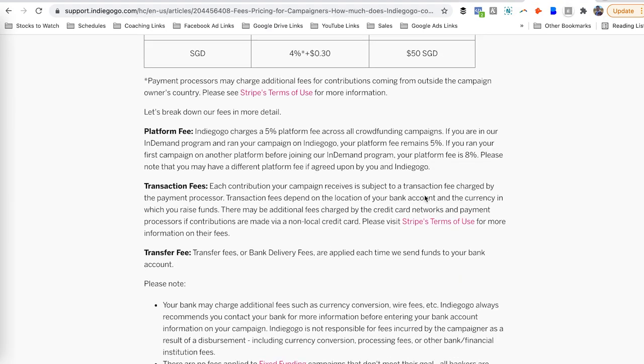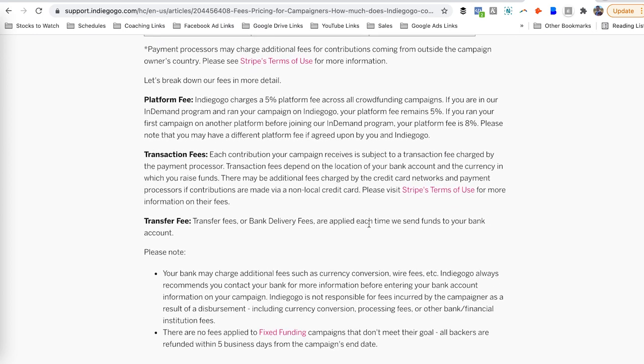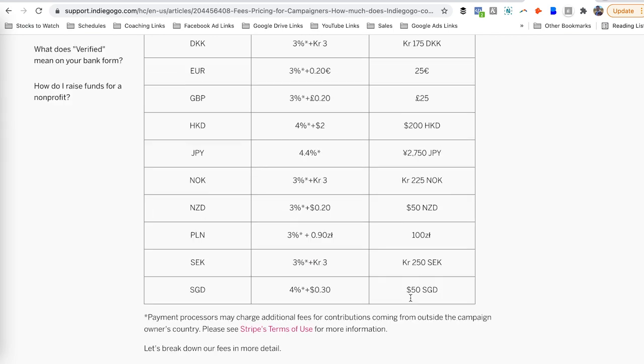You can go to the pricing link on Indiegogo for full details. When it comes to fixed funding campaigns: if you have a $20,000 goal and you don't hit it, there are going to be no processing fees and no platform fees, because backers are refunded after the campaign ends. That's the whole point of fixed funding — campaigns only move forward if you hit or exceed the funding goal. There are also some other items like wire fees and currency conversion that you can read about on the pricing page.